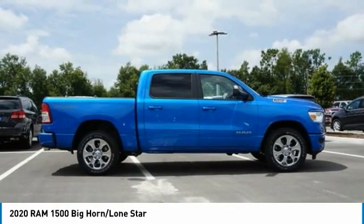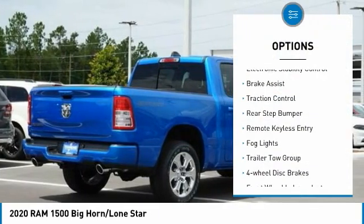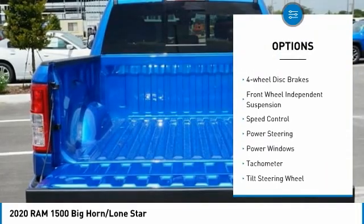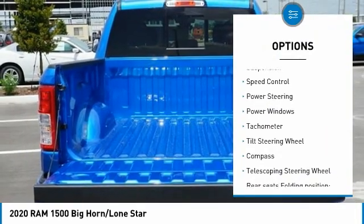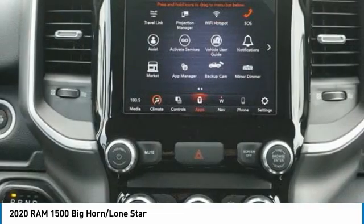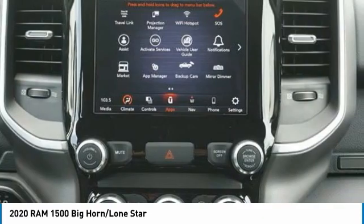Here are some of this vehicle's great options: electronic stability control, brake assist, traction control, rear step bumper, remote keyless entry, fog lights, trailer tow group, four-wheel disc brakes, front wheel independent suspension, and speed control.